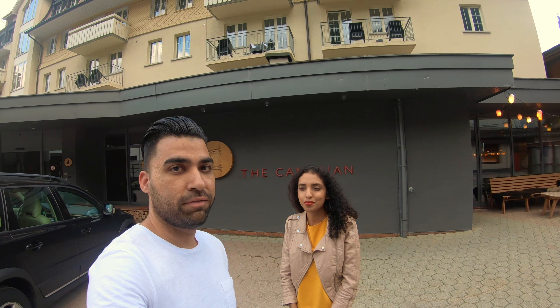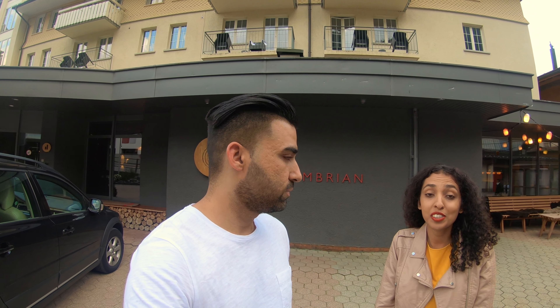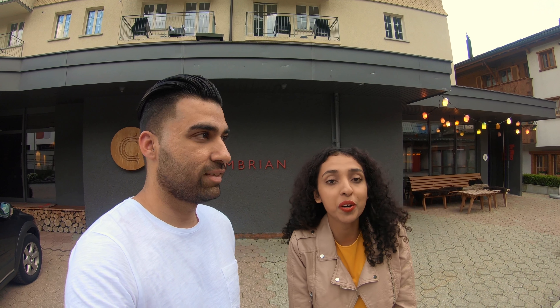We have finally arrived at Adelboden. We're staying here at The Cambrian Hotel, the famous Instagram hotel. We'll show you guys the swimming pool and the room and all that. This evening we're just going to go and check out the local market — it seems like something's going on down there, so hopefully we'll find some yummy food as well.